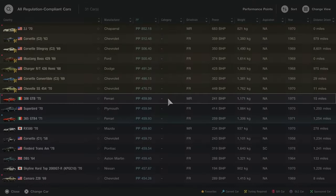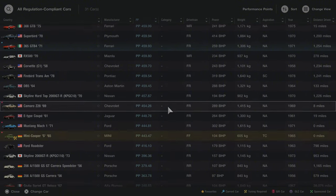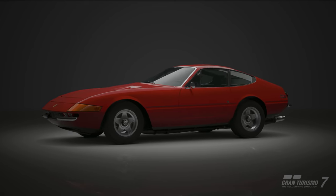For this race there are so many different cars you can use. As you can see, I tried the 308, the Superbird, the 365, the RX-500, the Corvette C1, the Firebird Trans Am — about seven or eight cars — until I found one that actually worked, and for me it was the Ferrari 365 GTB4.